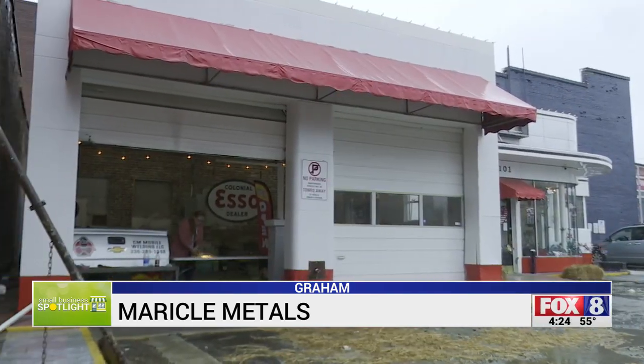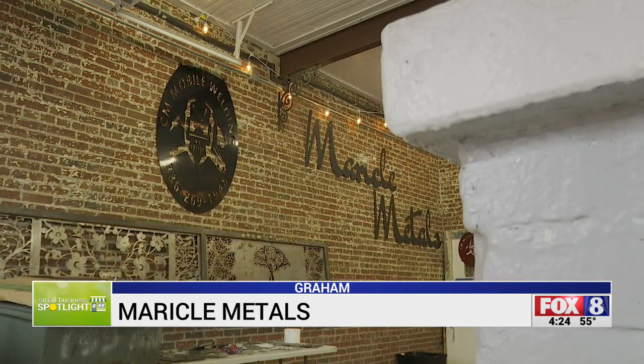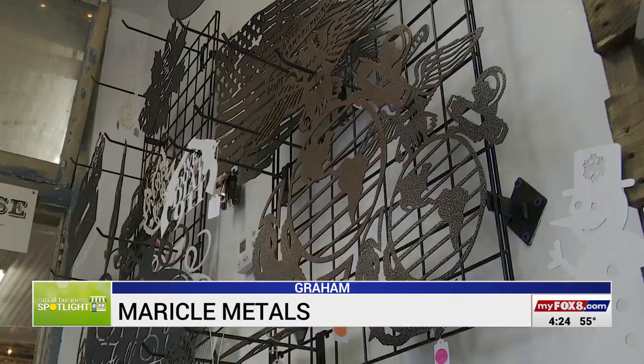She runs this business out of an old gas station on East Hardin Street with her husband, who is a mobile welder. We do custom metal decor, signage, yard art, railings. If you see those custom monograms on your door or in your house, we do those as well.